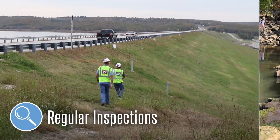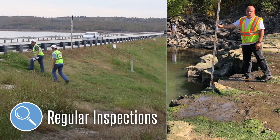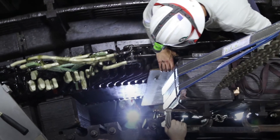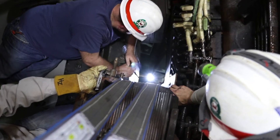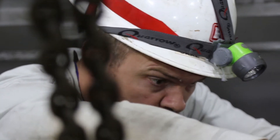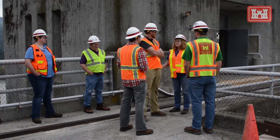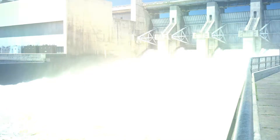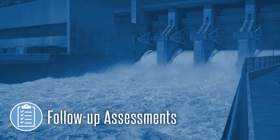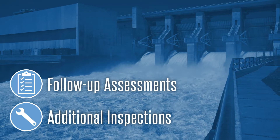Regular inspections are important for dam safety because they provide an opportunity to detect early signs of potential distresses. This allows us to implement early maintenance measures to ensure the dam is operating as designed. Early detection of potential problems also ensures that we utilize limited available resources where they are needed most. After our inspections, we immediately share findings that need further evaluation with engineers. Engineers complete follow-up assessments and additional inspections as needed to document performance conditions and address potential deficiencies.